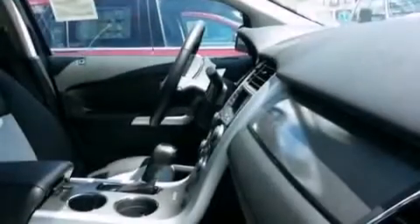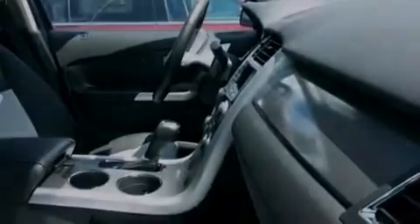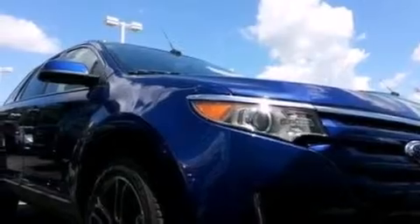The following features are also included: a low tire pressure indicator, a power driver's seat, cruise control, and a six-speaker audio system.